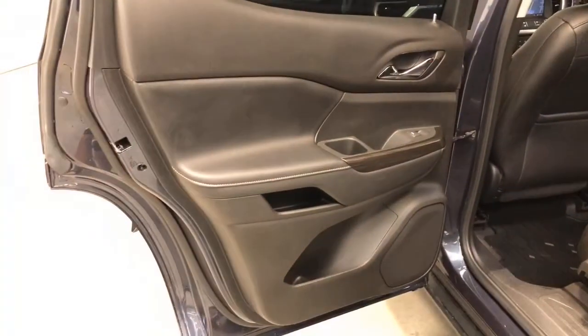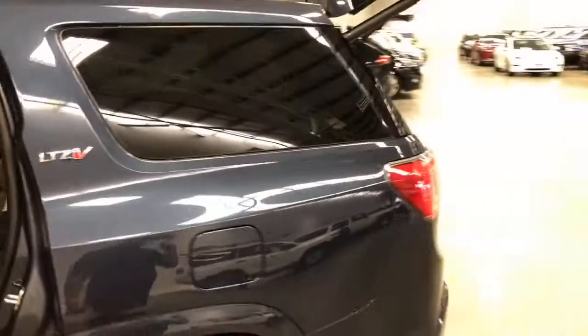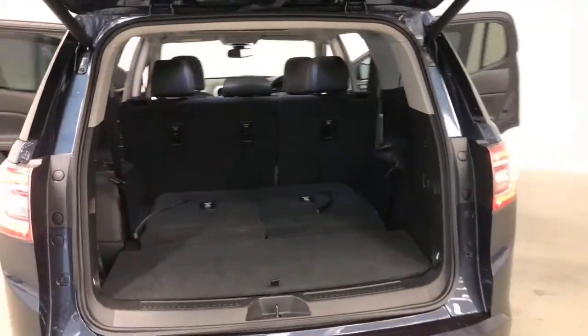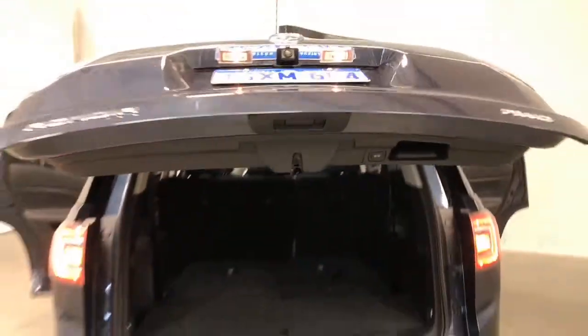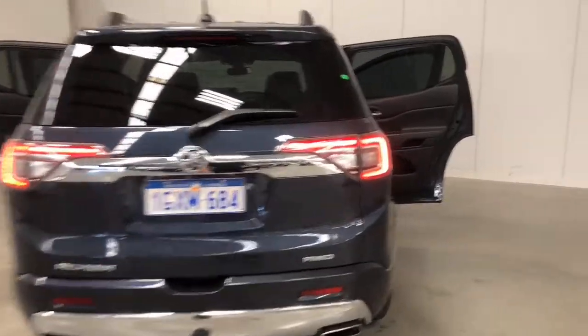It has an 82-litre fuel tank, meaning it should be able to travel 872 kilometres per full tank. The Acadia has 203 millimetres of ground clearance with a 2,000-kilogram braked and 750-kilogram unbraked towing capacity. The Acadia has received a five-star rating from ANCAP.